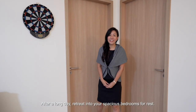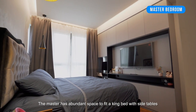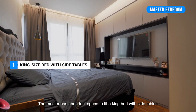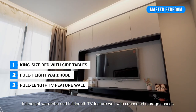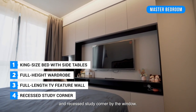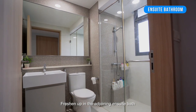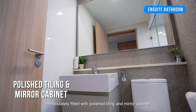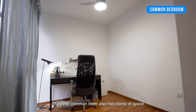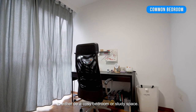After a long day, retreat into your spacious bedroom for rest. The master has abundant space to fit a king bed with side tables, full-height wardrobe, and a full-length TV feature wall with concealed storage spaces and a recessed study corner by the window. Freshen up in the elegant en-suite bathroom, immaculately fitted with polished tiling and mirror cabinet. The other corner room also has plenty of space to either be a cosy bedroom or study space.